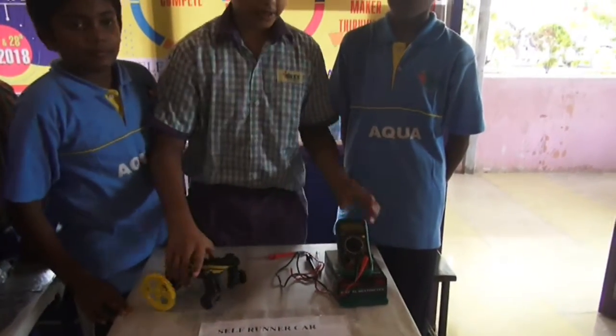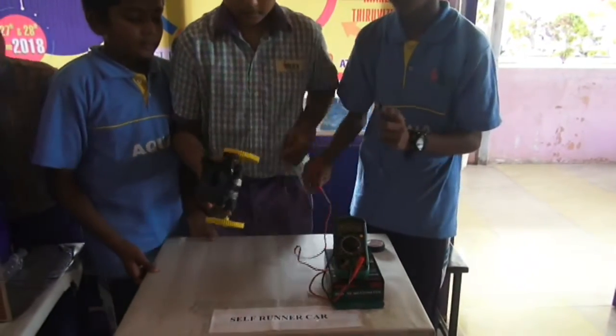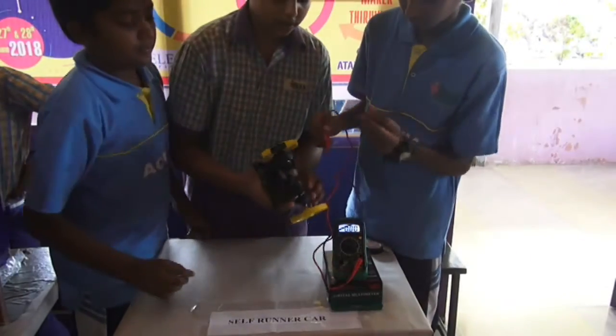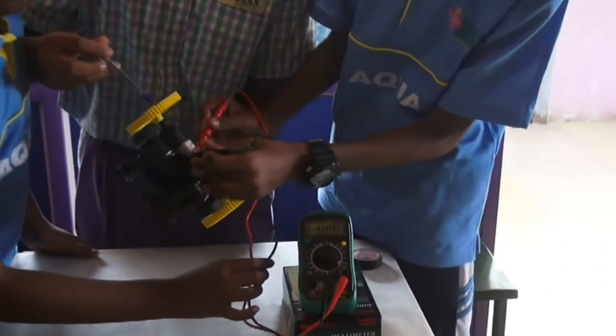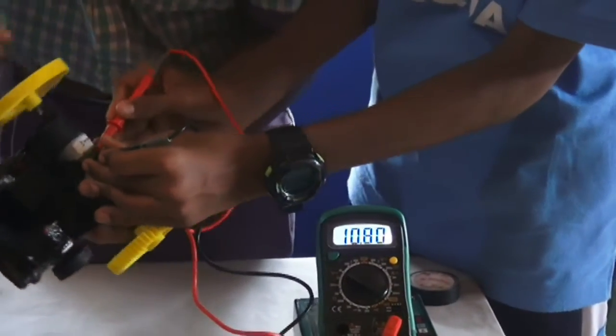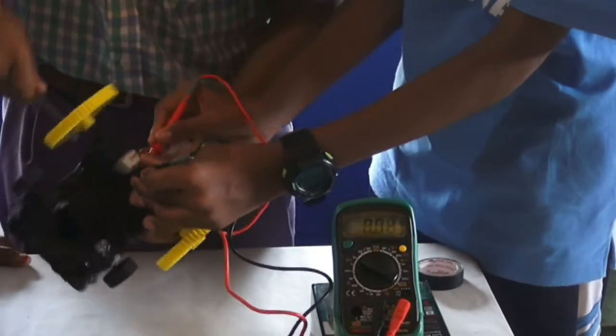Now we are going to show how much voltage the RPM motor is generating. You can see on this multimeter the voltage generated by the RPM motor — it generates up to 8 to 12 volts.